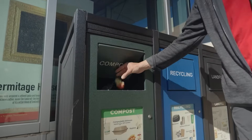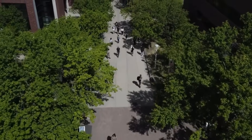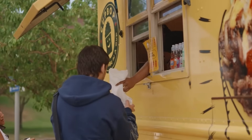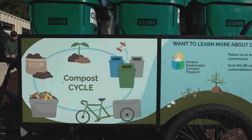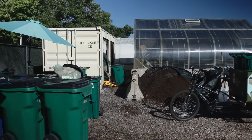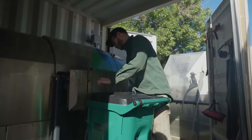Putting one item inside the trash can correctly may not feel like you're saving the planet, but in reality when we have a campus full of 40,000 students, that's 40,000 items of trash if it's just one item of trash per person per day. We can have a big effect if we all work together and take just a few seconds to learn about our composting efforts here.